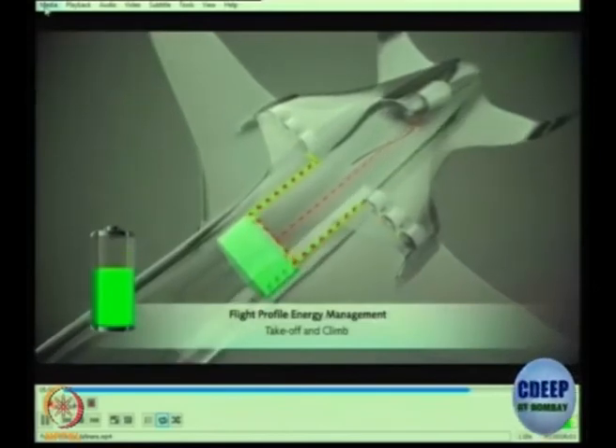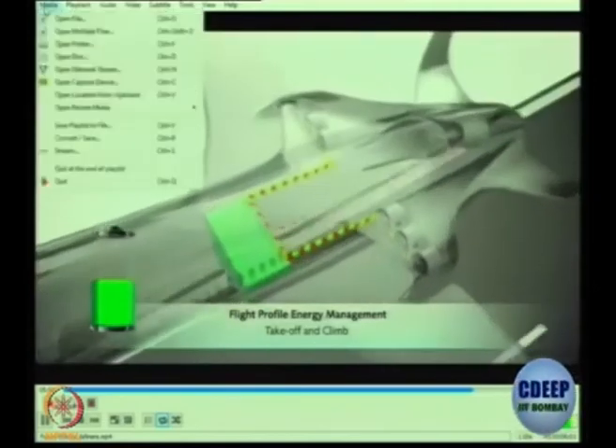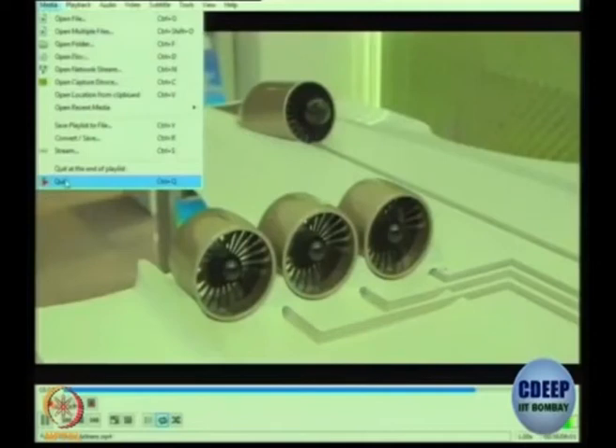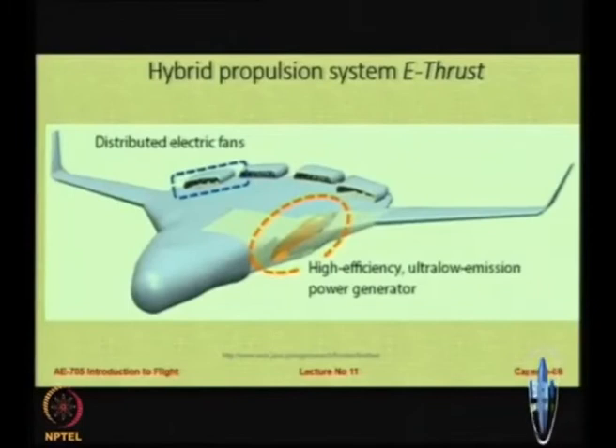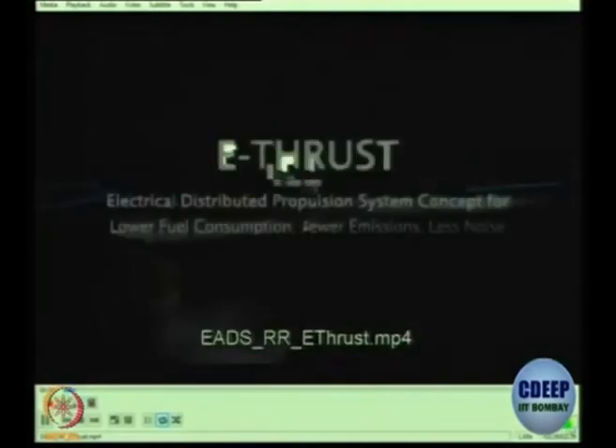These are quite a lot of challenges, but in my lifetime I do expect to fly in an electric aircraft. Moving ahead, I will talk about hybrid propulsion systems — a concept between Rolls-Royce and EDS Innovation — which elaborates further on the hybrid propulsion concept.